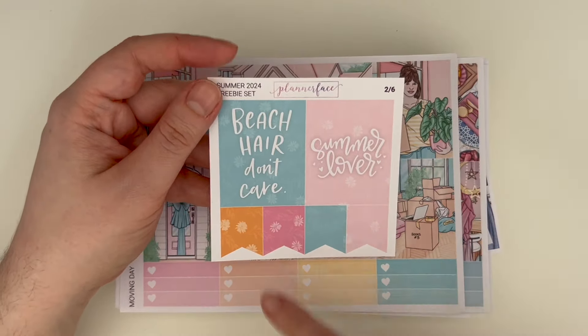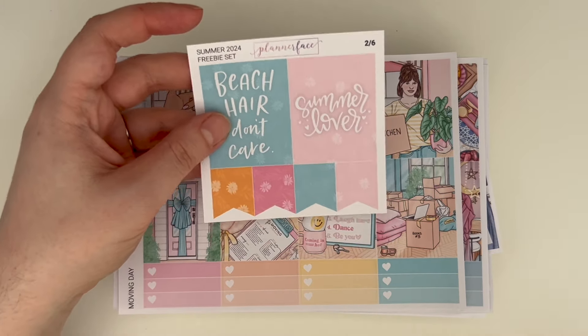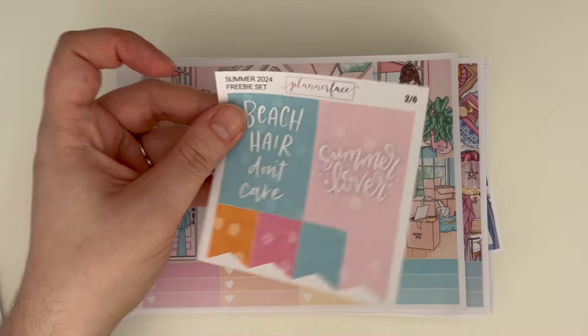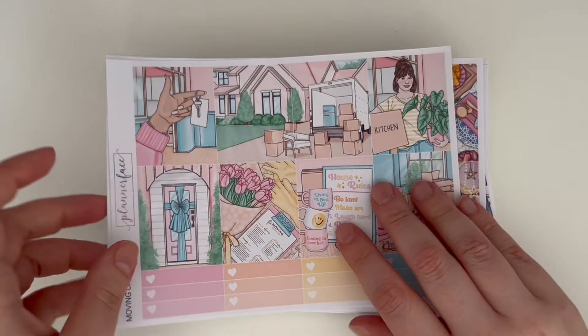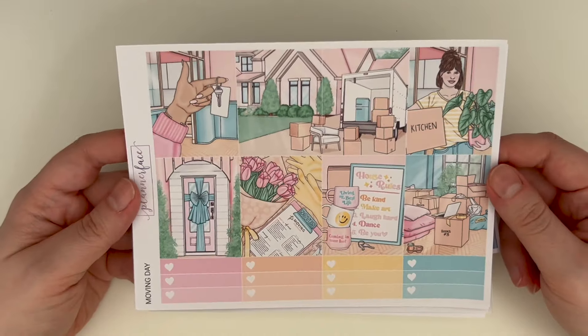So more freebies — we have the April order freebie, absolutely obsessed with that purple. And then this is the current freebie set which is the summer one. I love the full box one the best because I love having full boxes I can use for spreads. It's a really fun summer set — so that is the current seasonal freebie set.